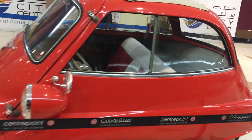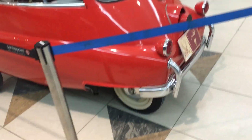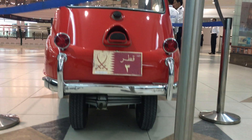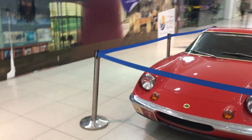It looks like a three-wheel but it's actually a four-wheel. It's a little bit smaller.